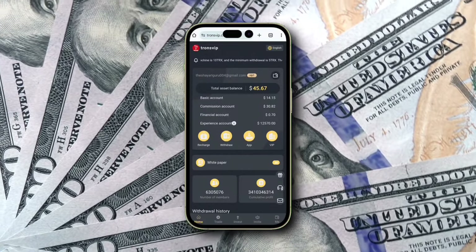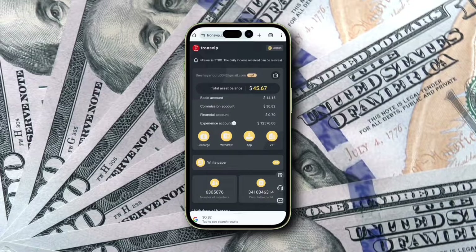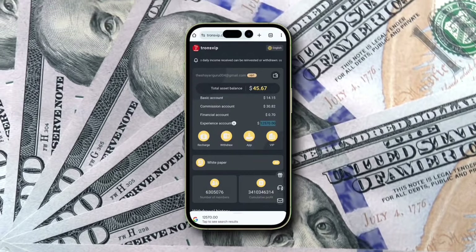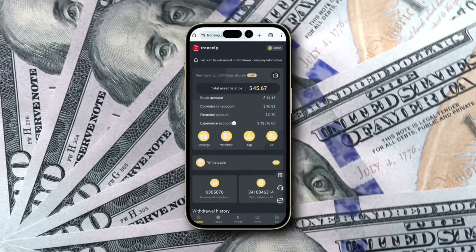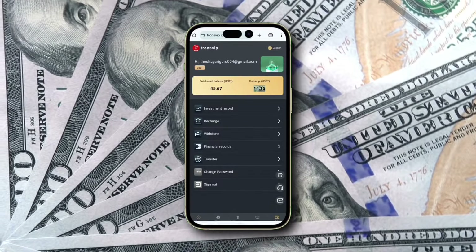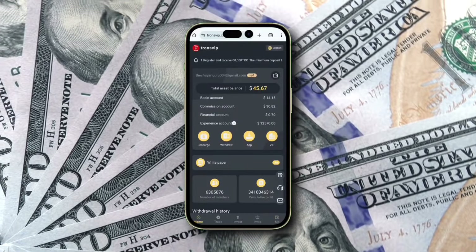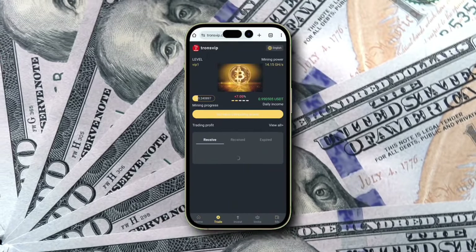Hello friends and welcome to this exciting video on TRX Mining with Transviap. I'm thrilled to share with you a platform that's been helping me earn real money every day, effortlessly. Just yesterday, I made 193 TRX, which adds up to an impressive $32, and my total earnings have reached an astounding $12,570 USDT.